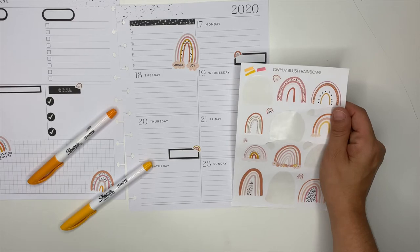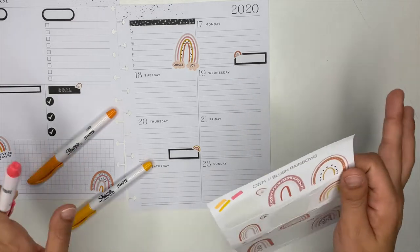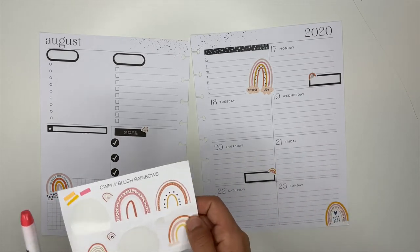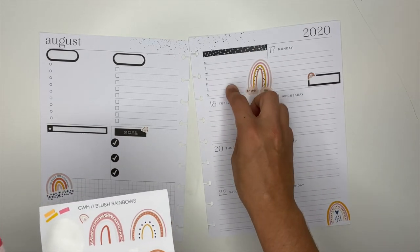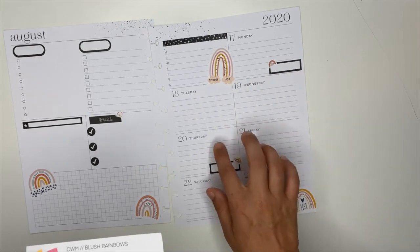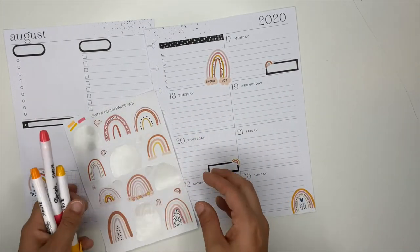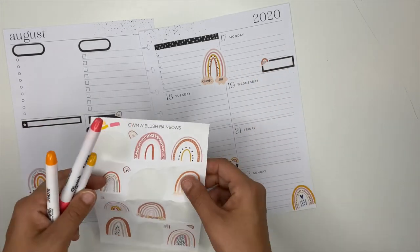What I normally do in this planner — I like to keep it functional. I definitely like to decorate it, but normally I have my YouTube schedule up here, and then on the days of the week I write out what I'm posting to Instagram. So that's where I thought about using these stickers — for my Instagram posts.